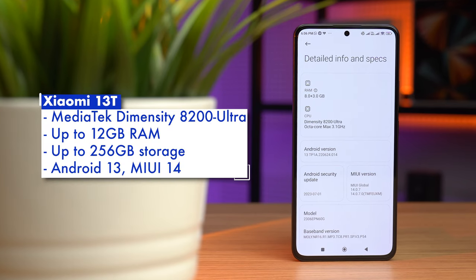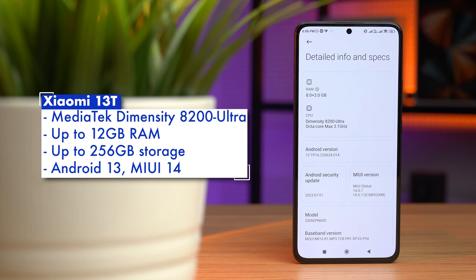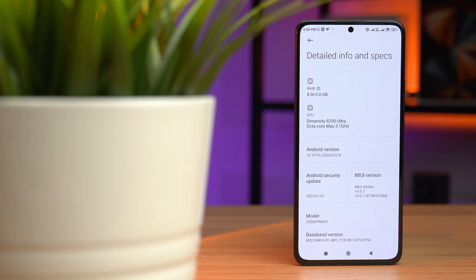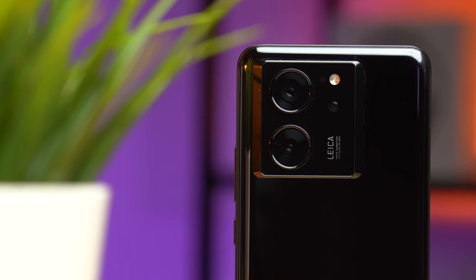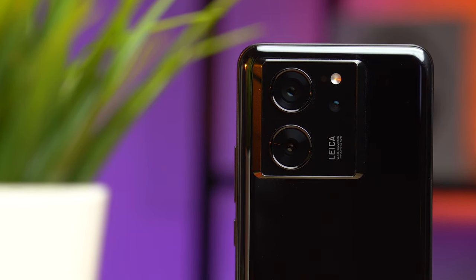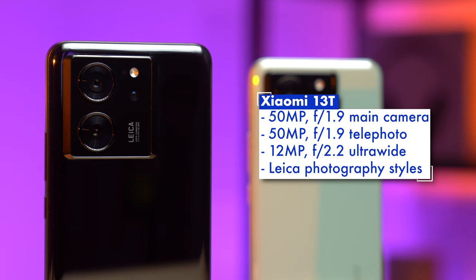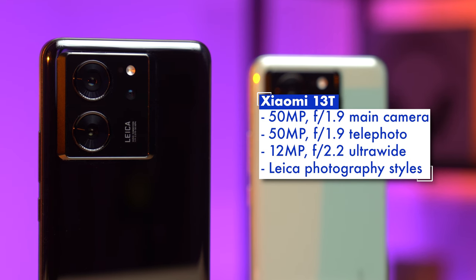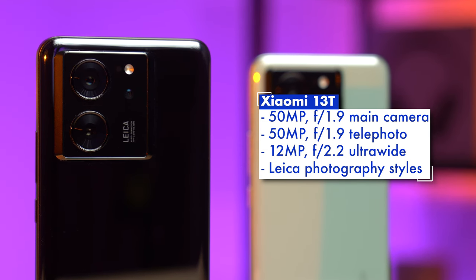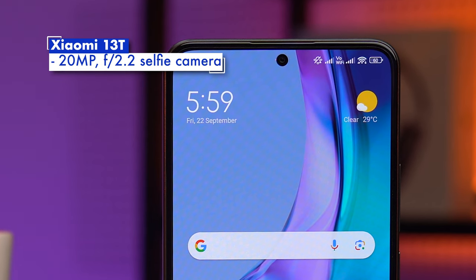Hardware-wise, it packs a solid upper mid-range MediaTek Dimensity 8200 Ultra with up to 12GB of RAM and 256GB of storage. It's in the camera department though that the Xiaomi 13T shines, with a camera setup co-engineered with Leica, delivering a main 50MP shooter flanked by a 50MP telephoto and a 12MP ultrawide, together with all the fancy Leica features like photography styles and Masterled's portrait modes. There's a 20MP front camera too for your selfies.